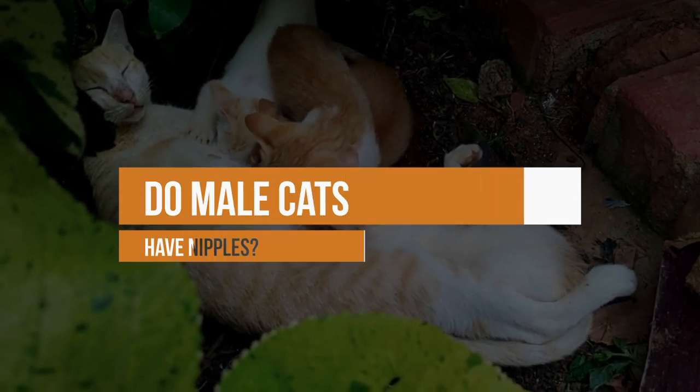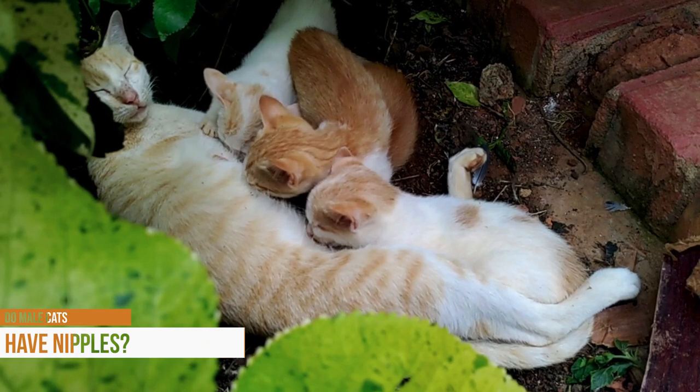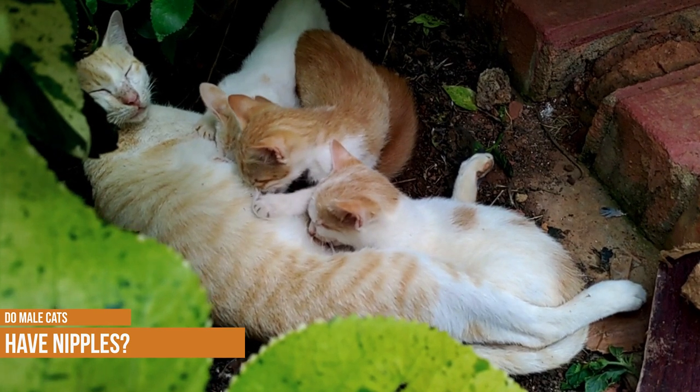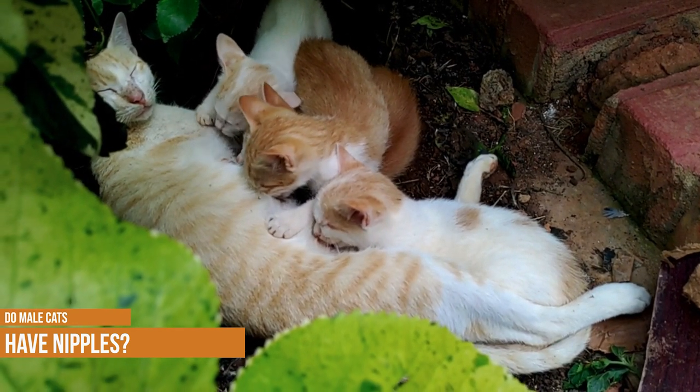Do male cats have nipples? If you've never owned a male cat, this may be a question that you've asked yourself. Female cats need nipples to feed their babies if they ever have a litter of kittens. But what about male cats — do they have nipples too? Let's find out!